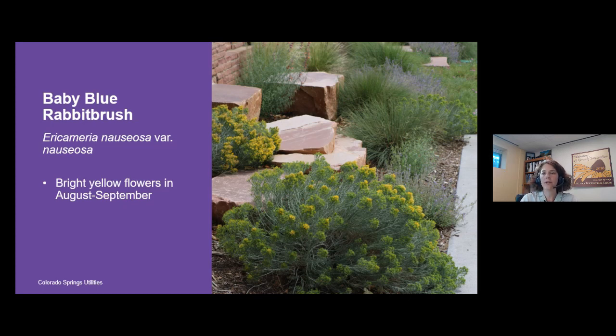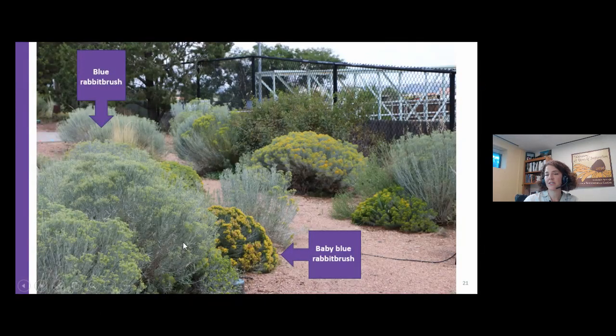Just like the taller rabbit brush, at the tips of all the branches there are clusters of yellow flowers coming in during this early fall/late summer period. Along our frontage near Mesa Road we've used a lot of baby blue rabbit brush because it looks great in the early season, gives this pop of color right now, and then holds a really nice form all throughout the winter. We simply shear it back with hedge trimmers in February and March, and it's rejuvenated and ready to go — very low maintenance.